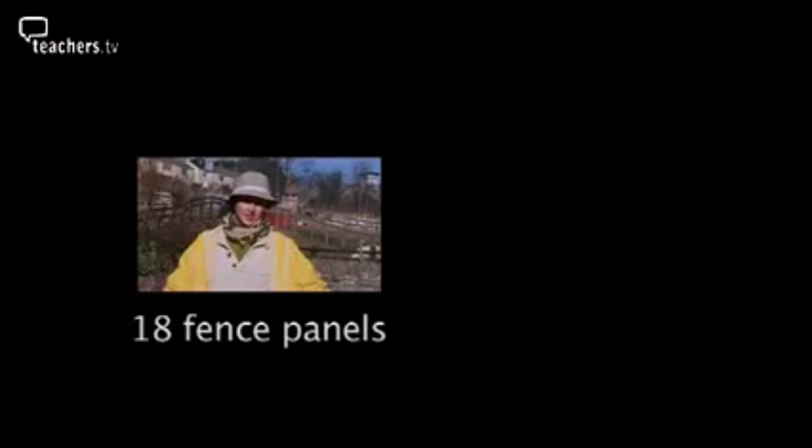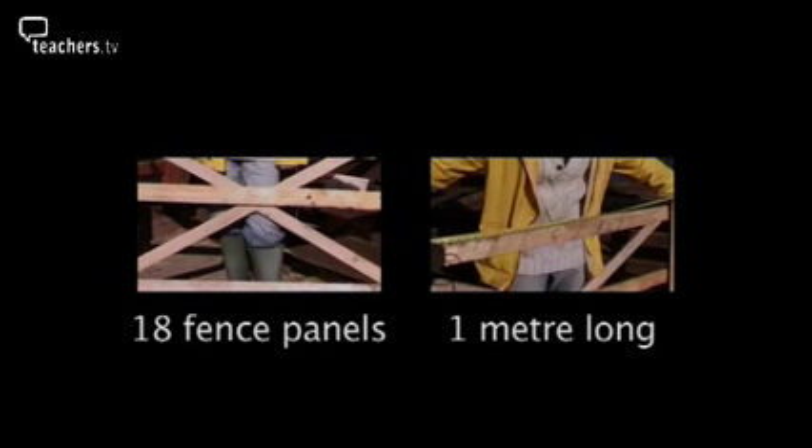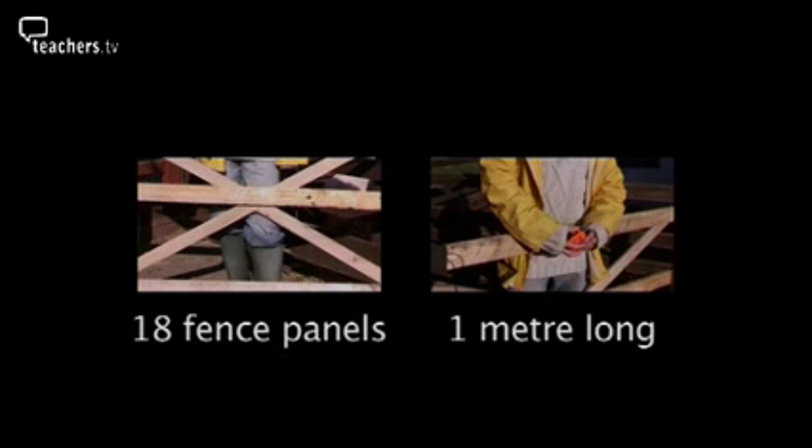Farmer Flora has 18 fence panels. Each fence panel is one metre long. How should she arrange the panels in order to create the greatest area inside a rectangular pen?